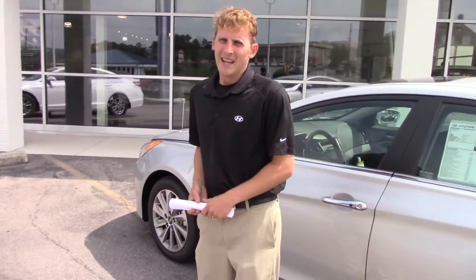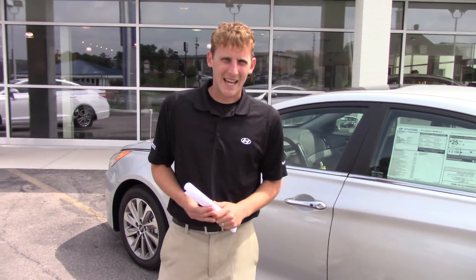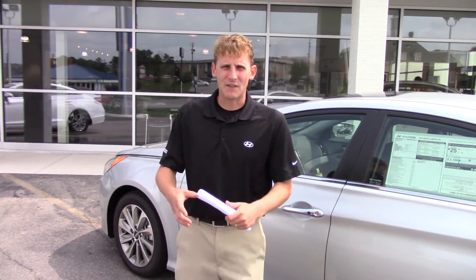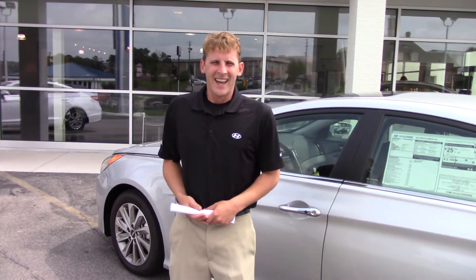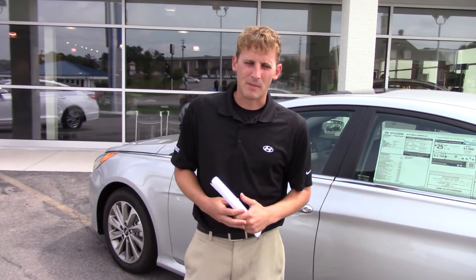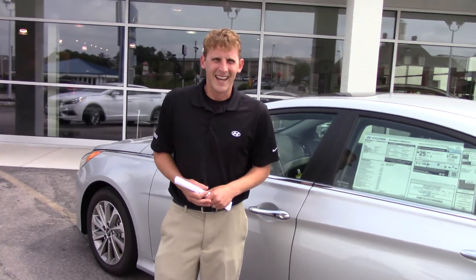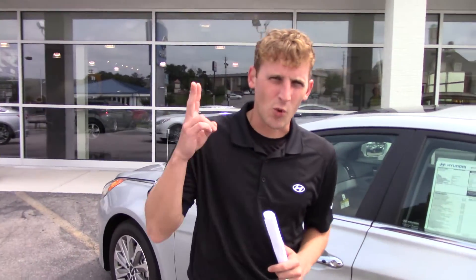Sarah, let me tell you why you need to come down here to Tamron Hyundai. Not only do you get five years, 60,000 miles of new car warranty, five years unlimited miles of roadside assistance, seven years of anti-corrosion warranty, and a 10-year, 100,000 mile manufacturer powertrain warranty. Here at Tamron, we actually double the manufacturer warranty to give you 20 years, 200,000 miles of powertrain warranty on any Hyundai we have on the lot.